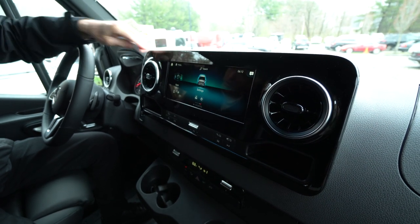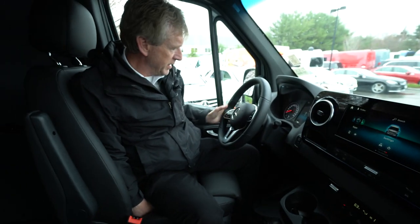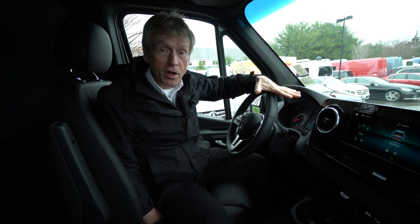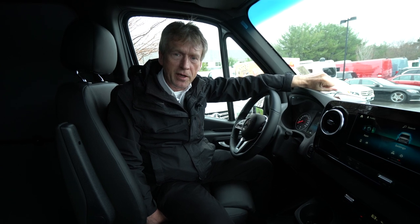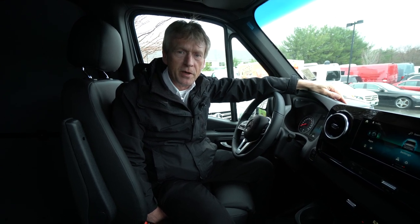Just very well equipped. Also, leather-wrapped steering wheel with cruise controls. Just an all-around, nice-built Sprinter Van. So if anyone out there is interested, please feel free to give me a call. My name is Roger. My cell number is 207-838-0169. Thank you very much.